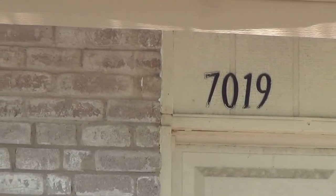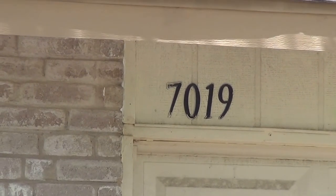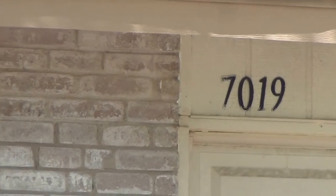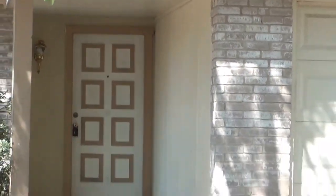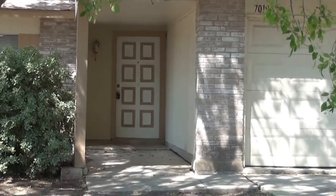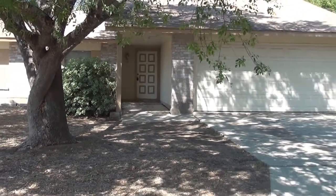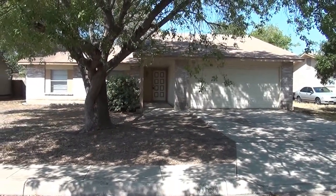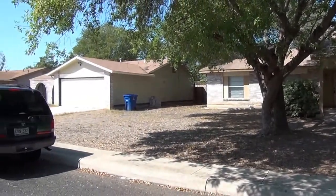Here we are at 7019 Spring Forest. It is in the Oxbow subdivision off of Babcock and Spring Rain. Here is a shot of the front elevation and let's take a look at the immediate neighborhood.